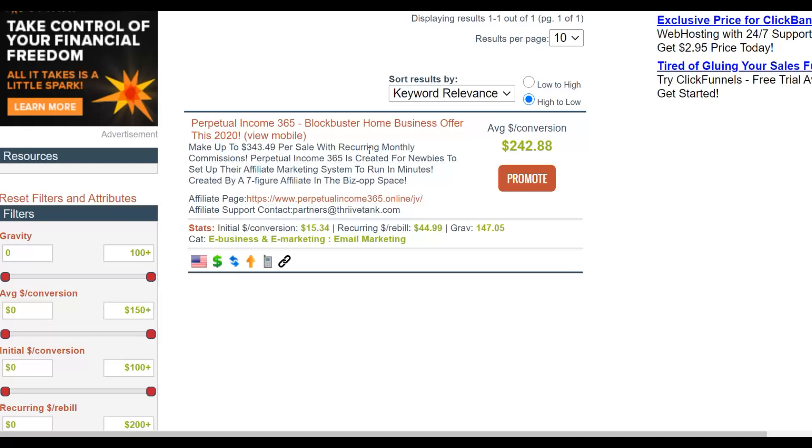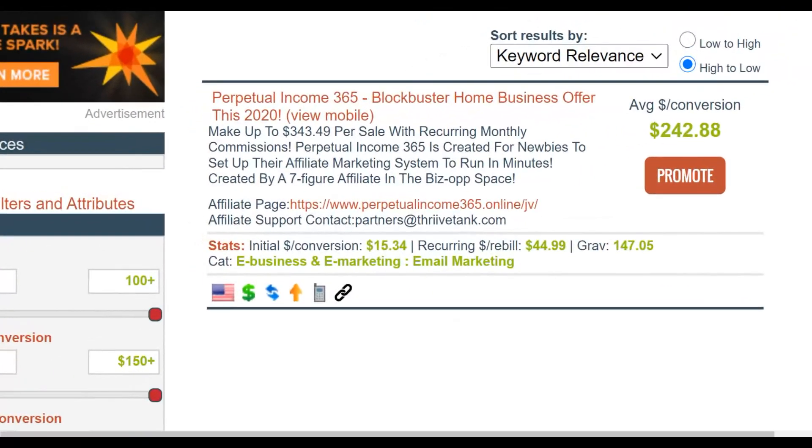On ClickBank, Perpetual Income 365 is converting very well and has always been in demand. As you can see, the gravity is up to 147, which means a lot of affiliates are promoting this and making a lot of money. I'm going to promote this offer — you can also make a lot of money on complete autopilot, earning up to $340 per sale.